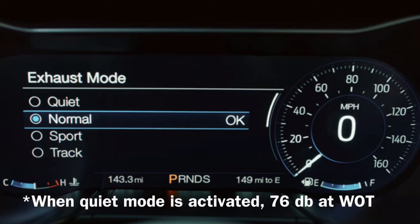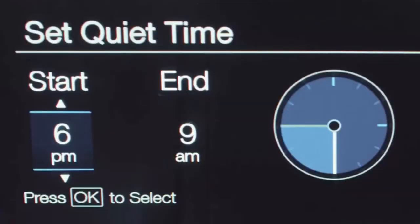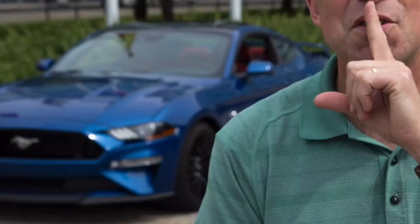This is actually something you can only get with an active exhaust. The modes are quiet, normal, sport, and track — track being all open. The quiet mode lets you set what time it's going to be active when you start the car up, all the way until whenever you want it to be turned off. This is a cool little feature if you're considerate of your neighbors, but most people don't really care.